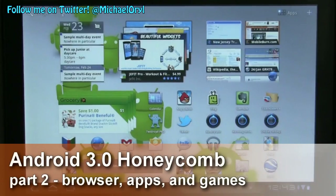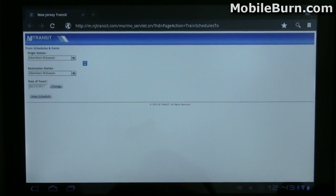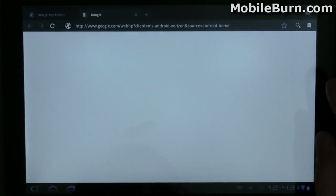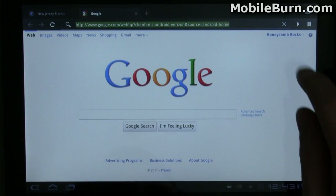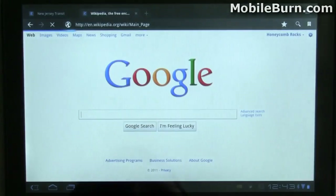I'm going to load up the browser using the widget here on the home screen. This is New Jersey Transit's mobile version of their rail schedules. Notice that I can easily pull up new tabs. This browser is based on Chrome, so it operates quite a bit differently.